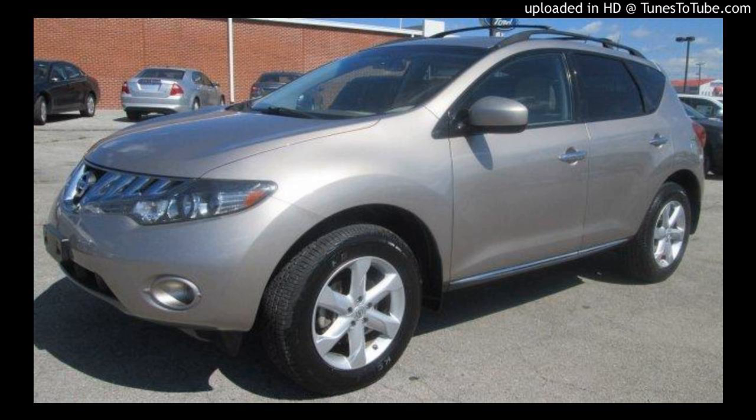The cool thing about it is, if you have it and somebody says, hey, I love your Murano, you can go, no, it's a Murano. Or you could say Nissan. I think actually it's pronounced Nissan.